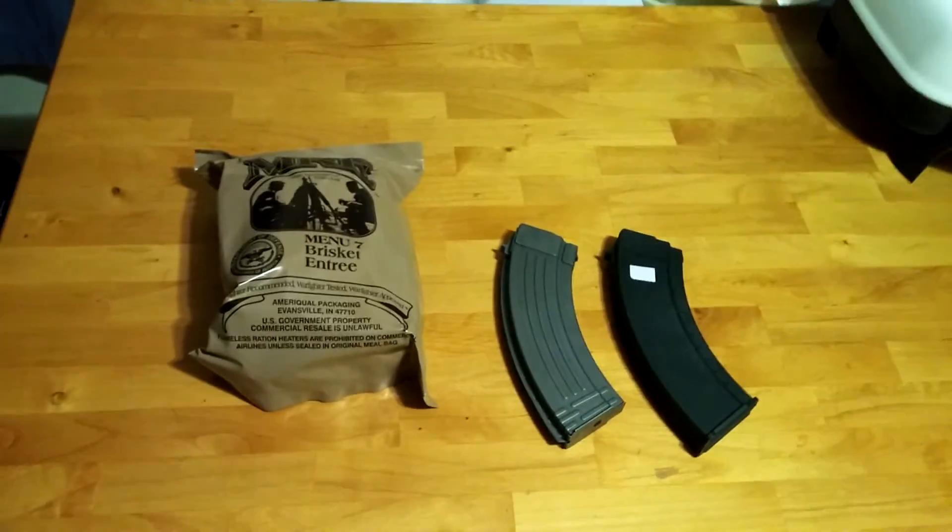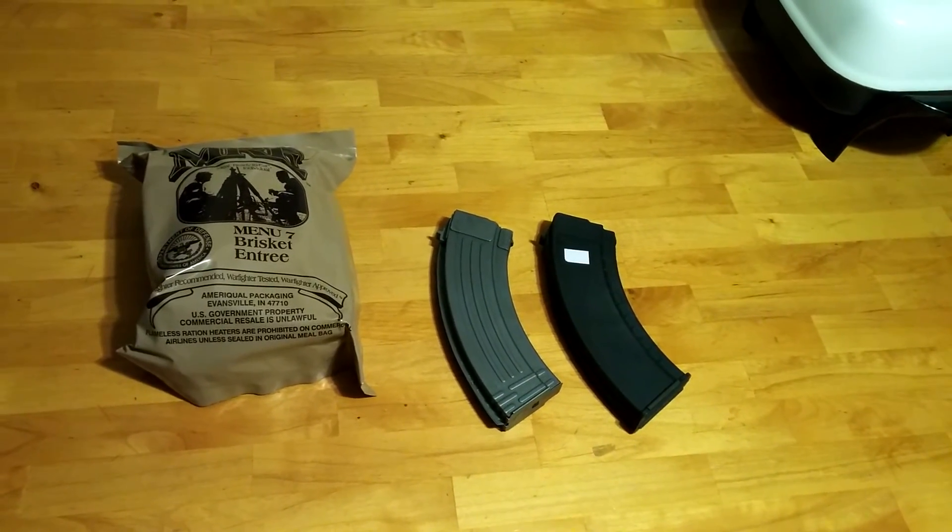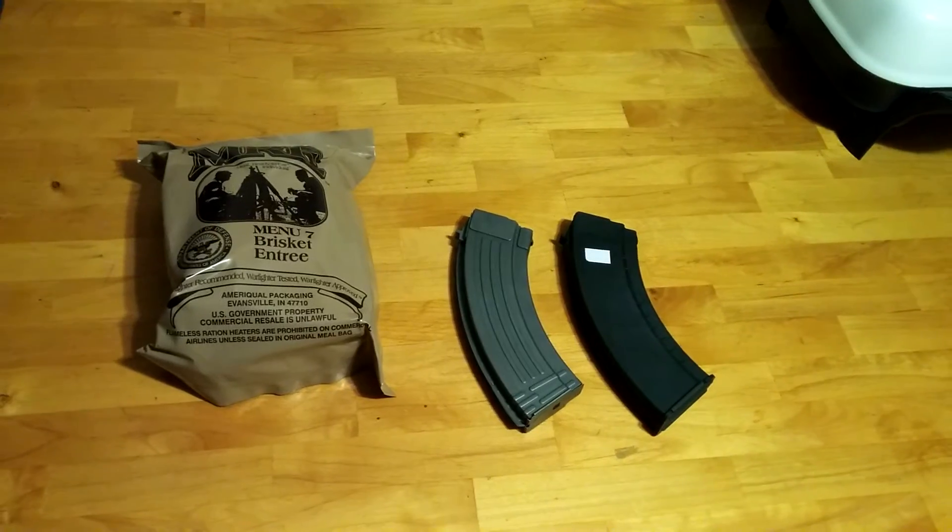That brings my magazine count up to 15 — either 14, 15, or 16. I'm going to probably recount tonight.